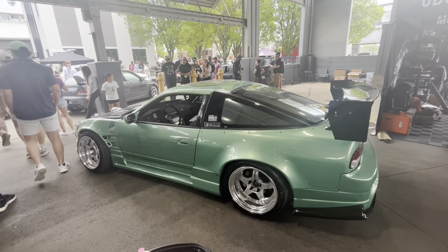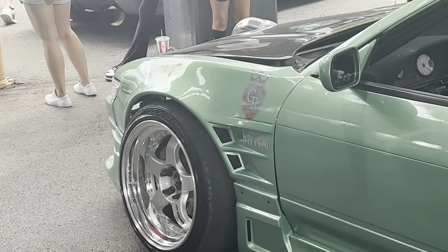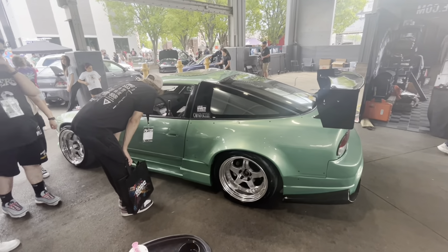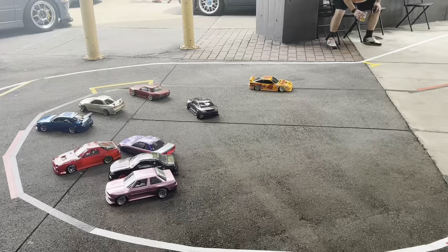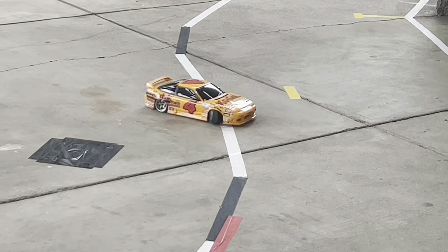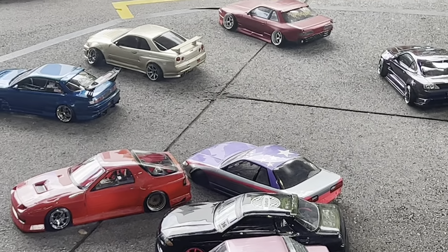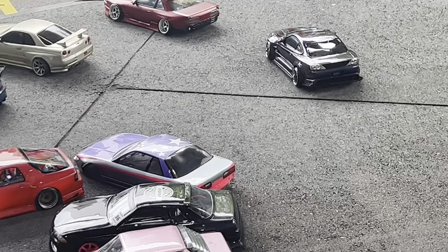Another clean car here — it's like a Sil80 vibe. This thing looks so good. I like the fitment — kind of the style I was going for a little bit, but I can't bring myself to raise my car that high yet. Pretty sure it's LS swapped. They got the little drift track going — the 13's out there ripping, so cool. Looks like they got an E30, 32, R7, 14 Kouki, R34, S13, and an S15 — that's so cool.